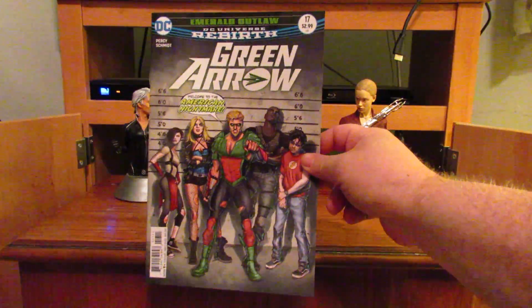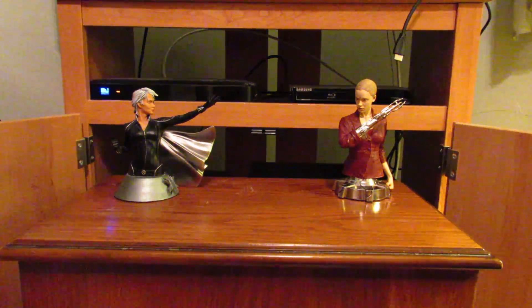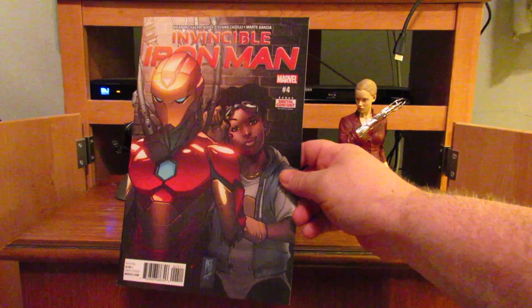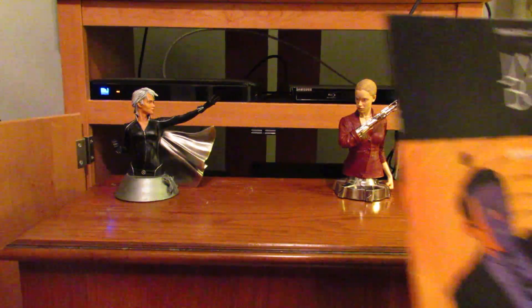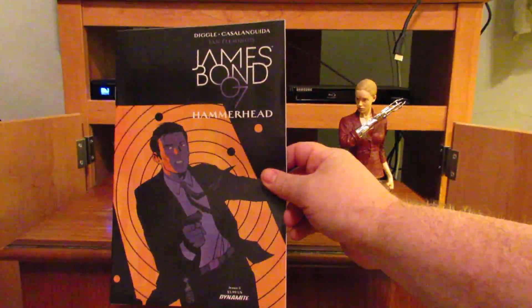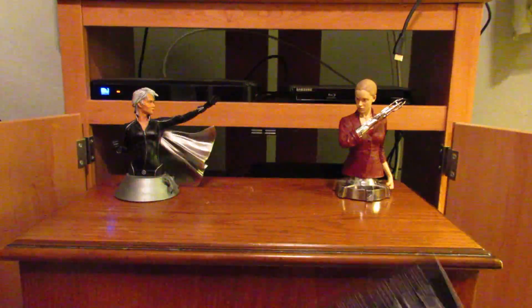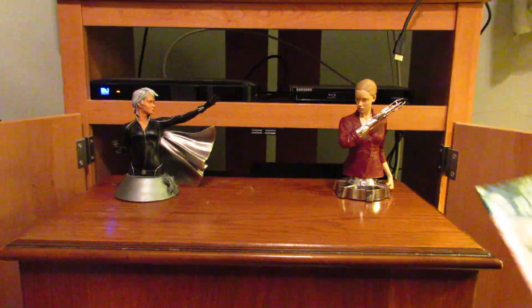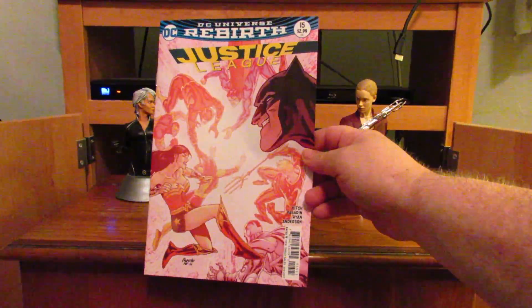Now it's back to Marvel with Invincible Iron Man number 4. After that, a book from Dynamite Comics: James Bond 007 Hammerhead number 5. Back to DC with Justice League number 15 — I believe that's the B cover.